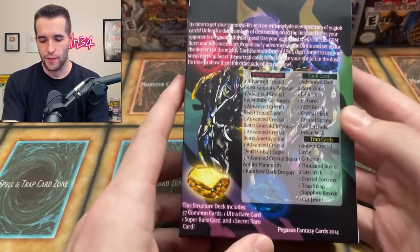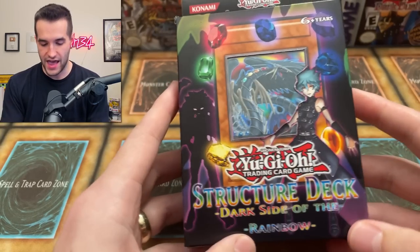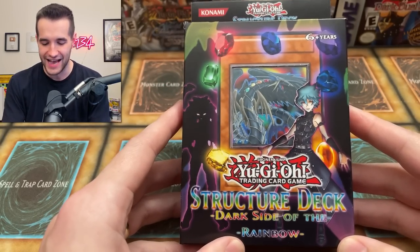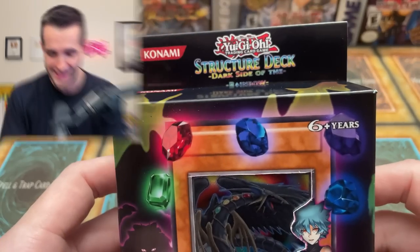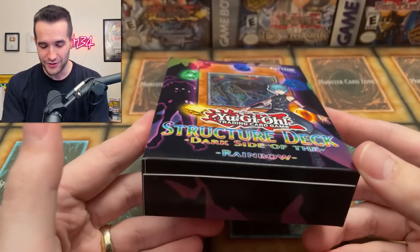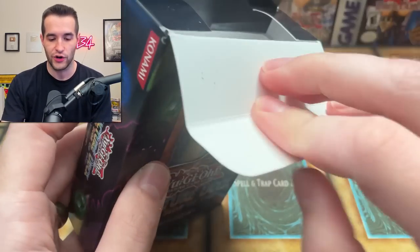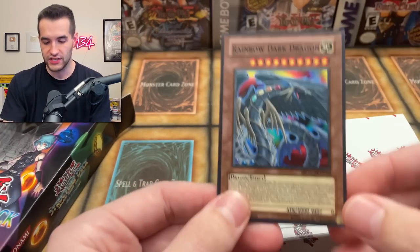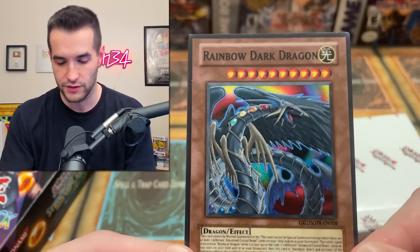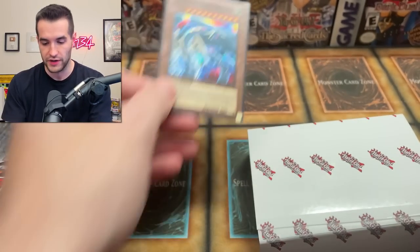The first item is a structure deck. This doesn't look like any structure deck I've ever seen — we have a structure deck called 'Dark Side of the Rainbow.' What is this? Are these fake cards? I'm very confused. We're about to open it up and find out. This is certainly a fake card — Rainbow Dark Dragon. It looks pretty cool, but there's no foil or anything. Unfortunately that would be pretty nice.